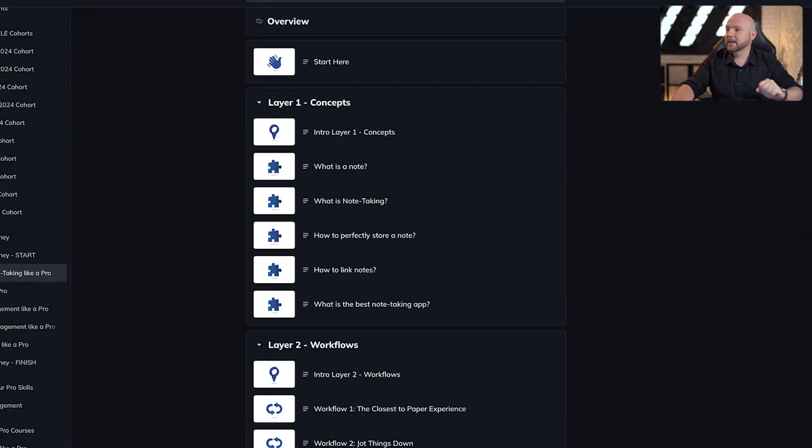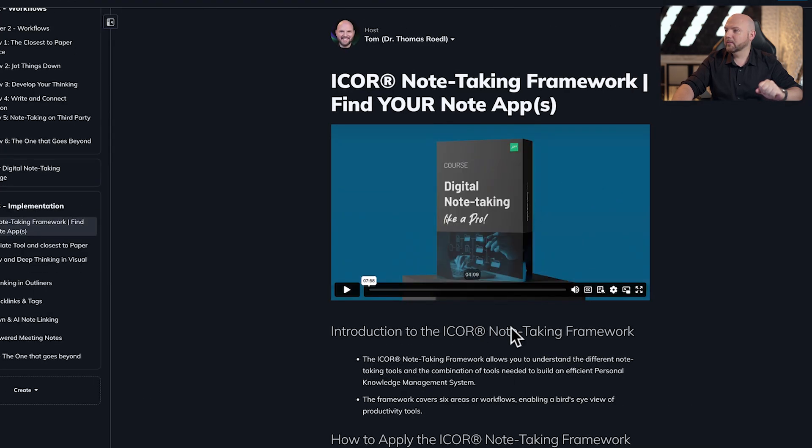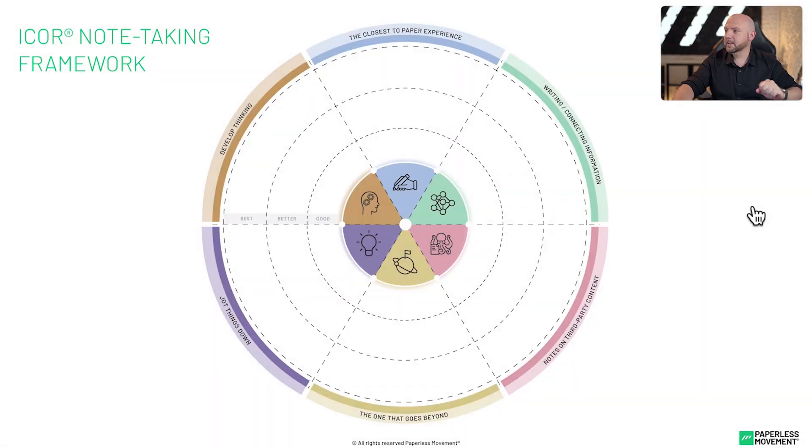In order to demonstrate the reasoning for using both apps, we will use the IKORN note-taking framework. If you're already a member of the Paperless Movement membership, you're familiar with this already from the digital note-taking like a pro course, where you get access to the IKORN note-taking framework, the description, how to use it and all of that. And here it is — that's the IKORN note-taking framework.